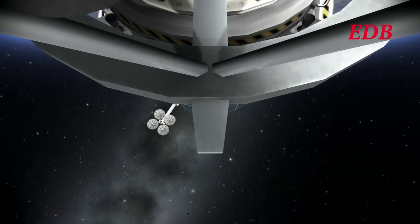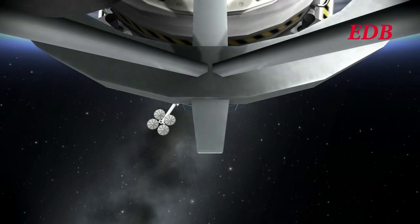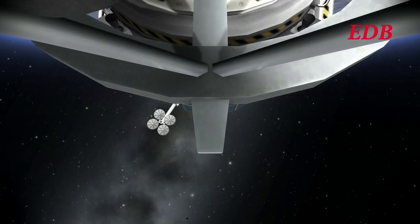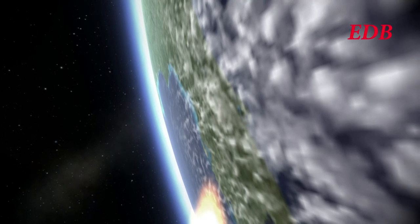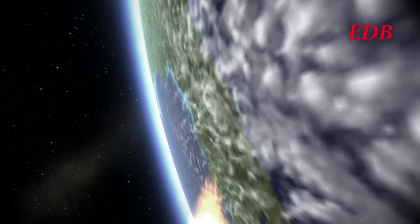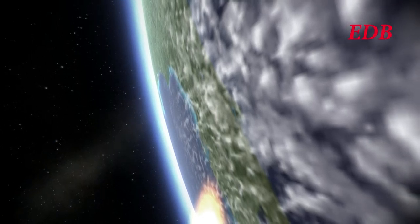There is a camera on the fairing base but no camera on the payload itself, so we're seeing the fairing base camera as we pass the 4-minute mark. At T-plus 4 minutes: 152 kilometers in altitude, 2,447 meters per second, 277 kilometers downrange. Rocket proceeding quite well. Now would be a good time to talk about the payload.